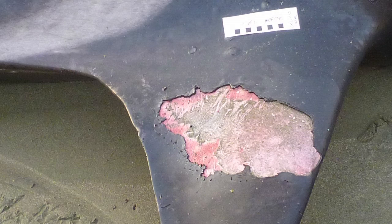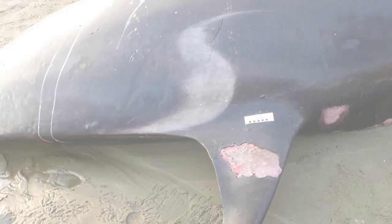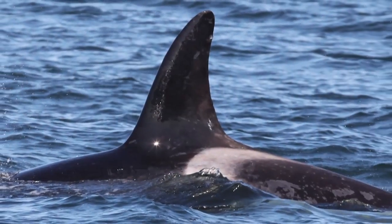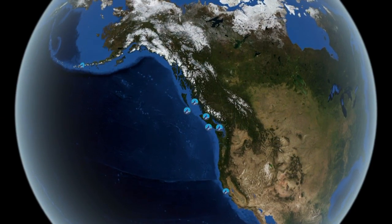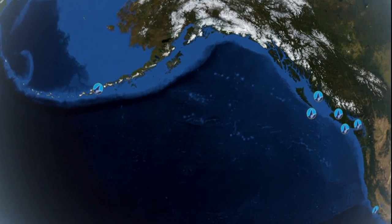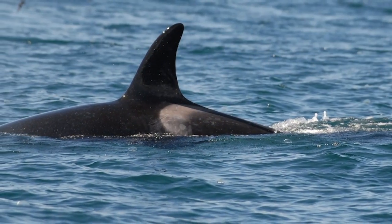Orcas have a saddle patch, which is a white patch behind their dorsal fin. They also sometimes have different nicks and things in their dorsal fins. I made sure to take those images and sent them to the orca researchers. They were able to identify him by his saddle patch and dorsal fin shape as 0319. They had recorded him several times off Canada and once in Alaska, and they knew he was part of the offshore ecotype based on the group he lived with.